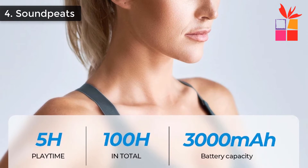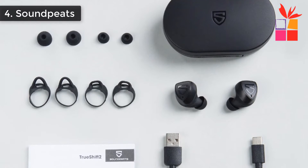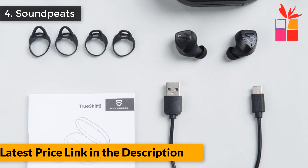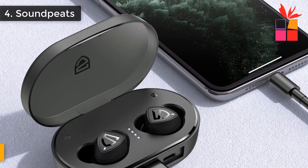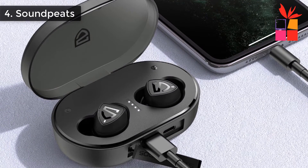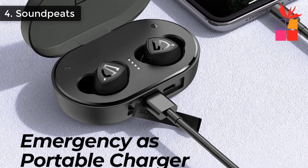The IPX7-level headsets have excellent waterproof performance to safeguard your earbuds from sweat and light rain — an ideal choice for sports, travel, and outdoor activities. The true wireless earbuds adopt sensitive touch control to reduce ear fatigue and allow you to easily tap to control music, phone calls, and activate voice assistants such as Siri. This Soundpeats Earbuds regular price $84, but now offer price $35.